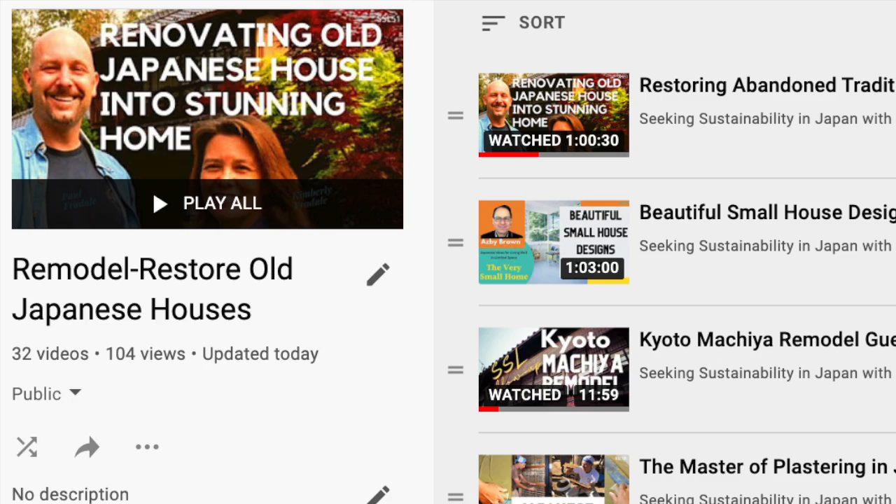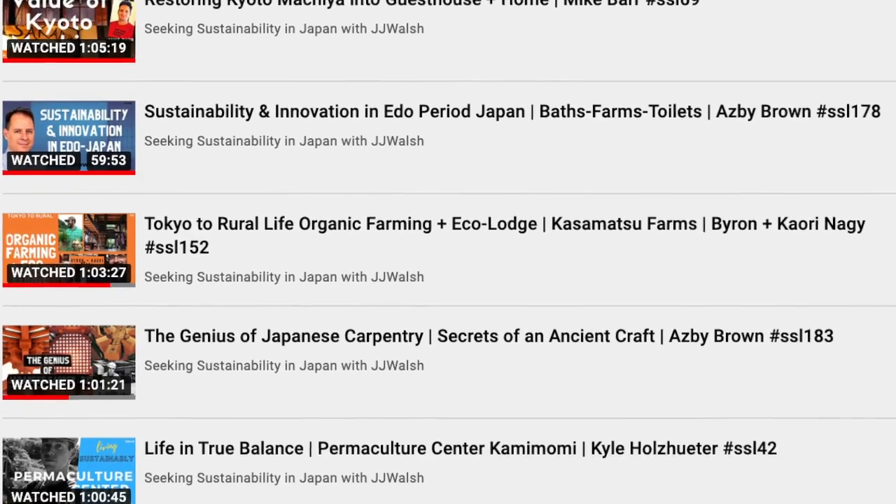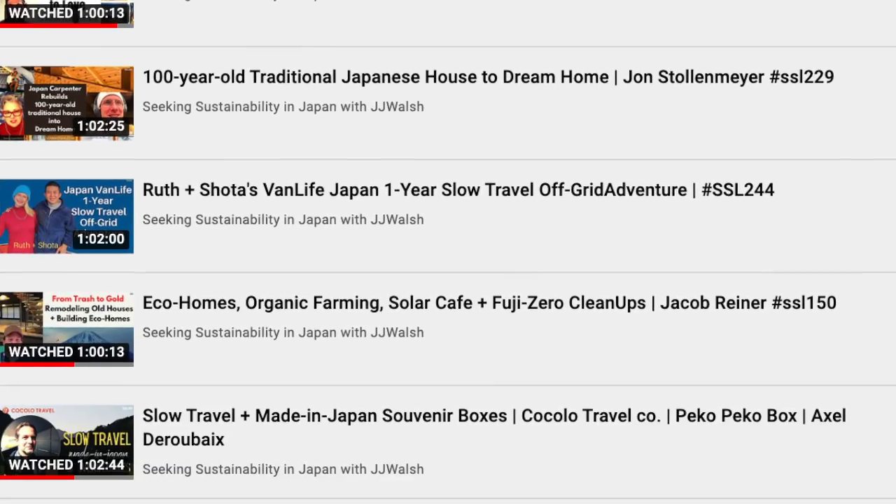Hi everyone, thanks for joining. This is Seeking Sustainability Live. In this episode, we are talking about one of the most popular topics in the series — remodeling, reusing, renovating, restoring old Japanese houses into comfortable modern homes. There are a lot of these akiya, which means abandoned house, or minka, which is a more traditional style house in Japan, and you can get them at real bargain prices.